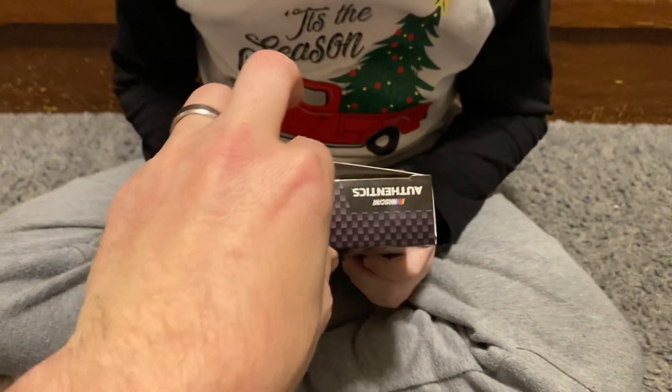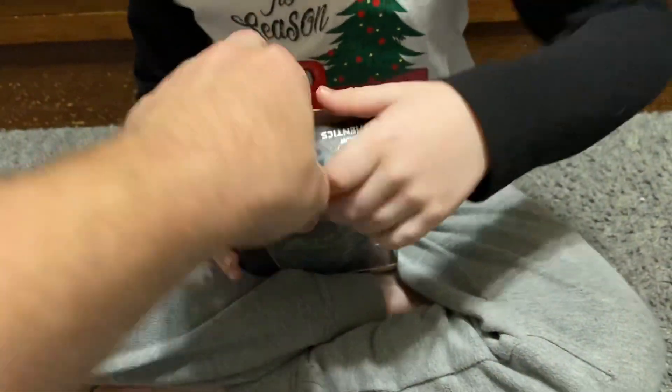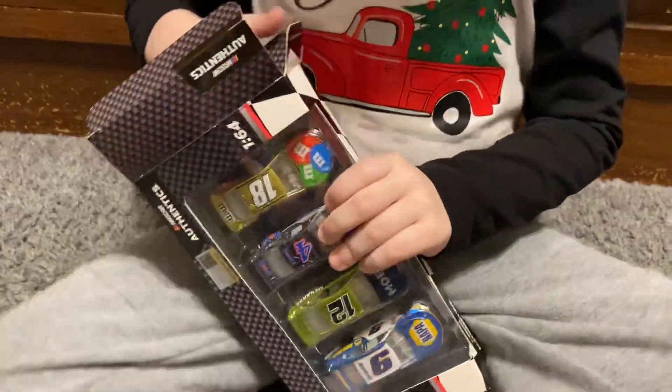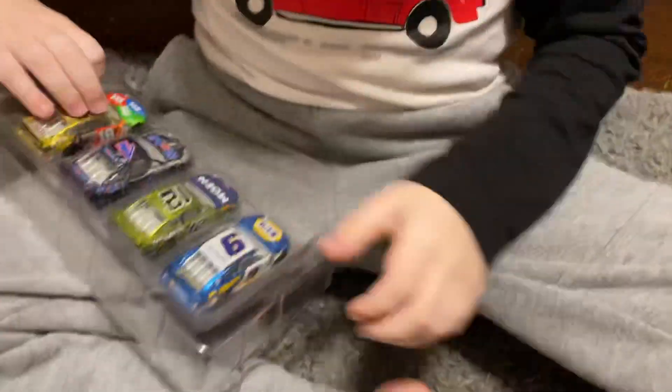Grayson's gonna get them out as soon as I get this packaging open. There we go - cool packaging too guys! Oh, they're done up in a little thing - that is cool! Awesome. So here is Chase Elliott.